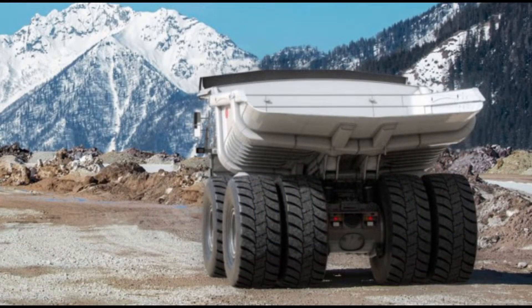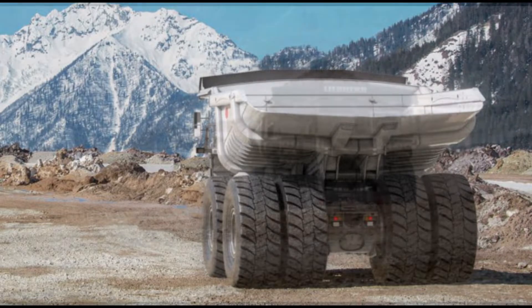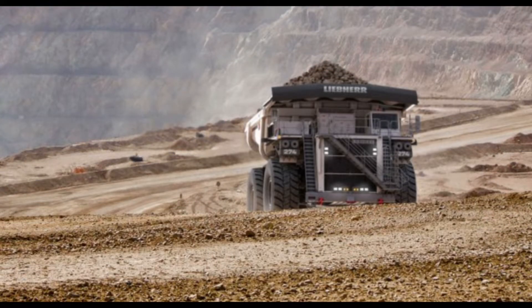Operating the T274 with other Liebherr mining products provides the opportunity to achieve the greatest productivity while minimizing operating costs. The T274 follows the same base design as the T284, benefiting from its decades of field experience.